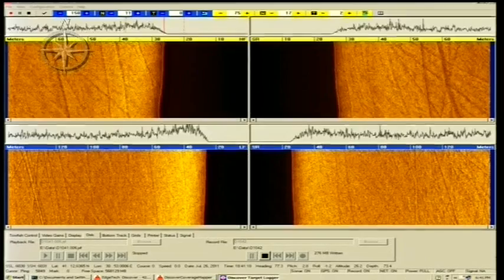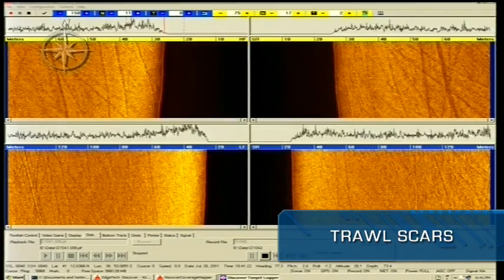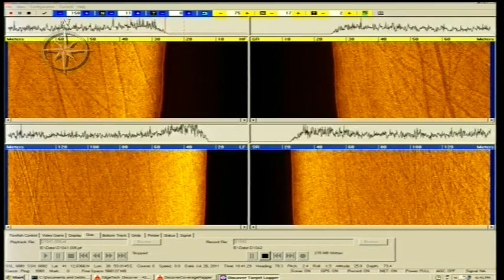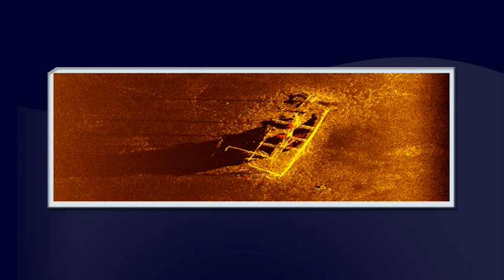One thing that we often see in the data are scars created by trawling nets used for fishing. These are depressions that usually appear as dark, straight lines on the readout. We can also occasionally come across shipwrecks on the sea floor. Depending on how well-preserved they are, they can look very much like a ship or more like a pile of debris and cargo.